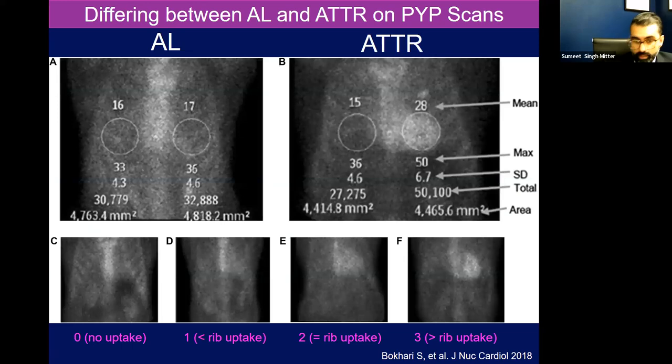This is showing different grades of uptake. Zero is no uptake. One is less than rib uptake. Two is equal to surrounding rib uptake. And three is brighter than the surrounding rib. And that's how we qualitatively score pyrophosphate scans. Semi-quantitative measures involve drawing a region of interest over the LV, counting pixels, and comparing to the contralateral chest.